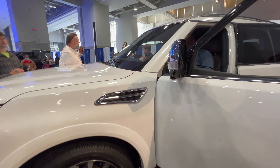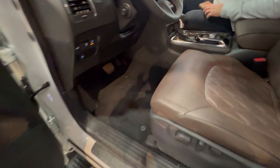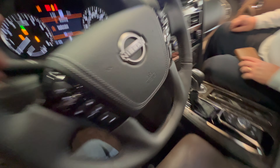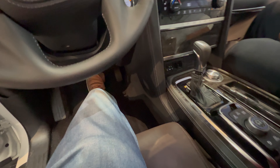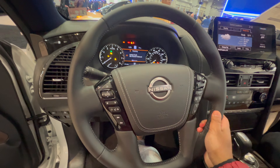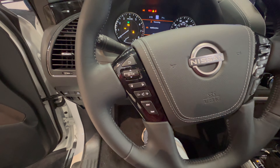You get a Bose sound system with 13 speakers, Apple CarPlay and Android Auto Plus, Nissan door-to-door navigation, Bluetooth, a 7-inch color meter display, and voice recognition.